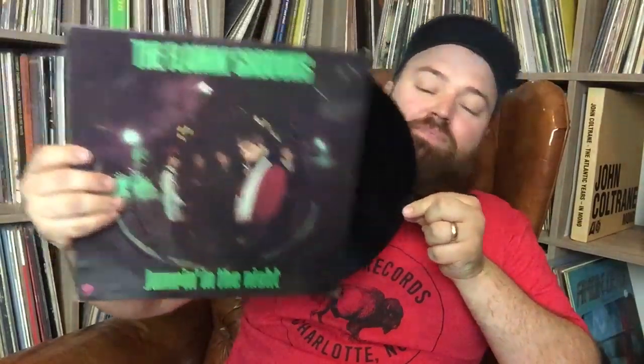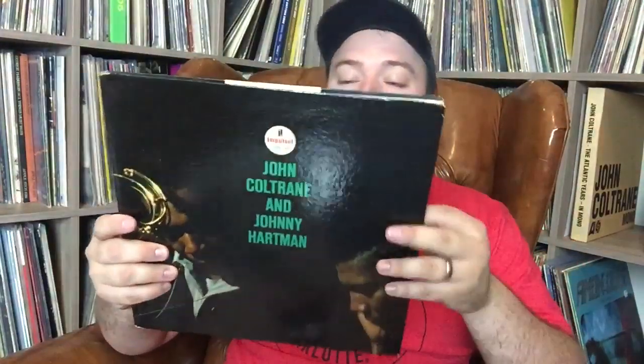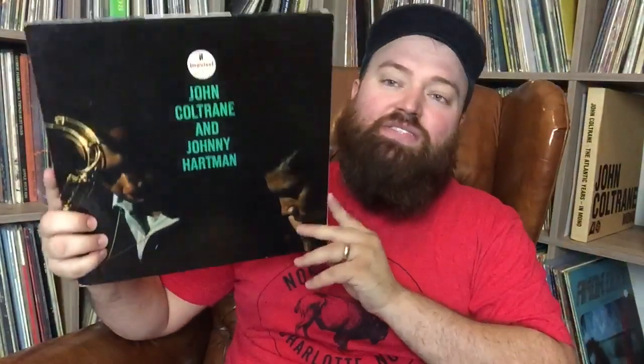Miles Davis 'Round About Midnight' — a really clean copy. I've got to have a serious man-to-man talk with myself about whether to keep this one or the MoFi copy I have. Probably keep this one — weigh in with a comment and help me decide. Flaming Groovies 'Jumping in the Night' — I've been looking for this for a while. Best of their albums in my opinion, clean original UK pressing. John Coltrane and Johnny Hartman on the Philips label — it's on Impulse but UK pressings often had the Philips label. Great album, I'm keeping this one.